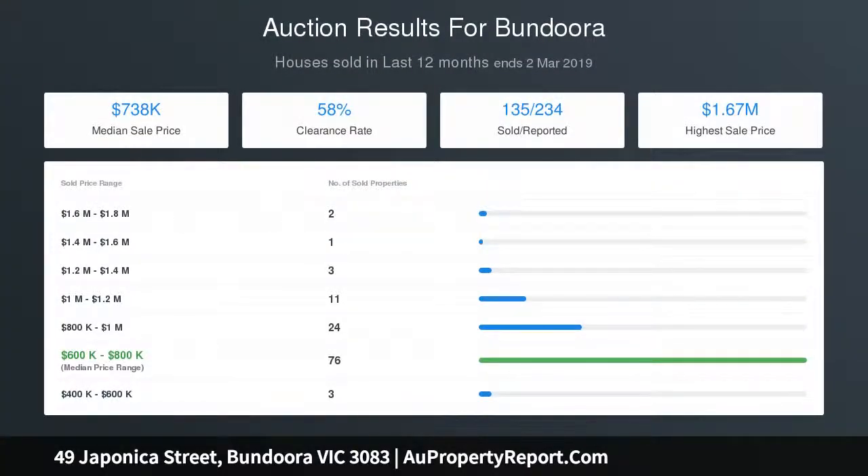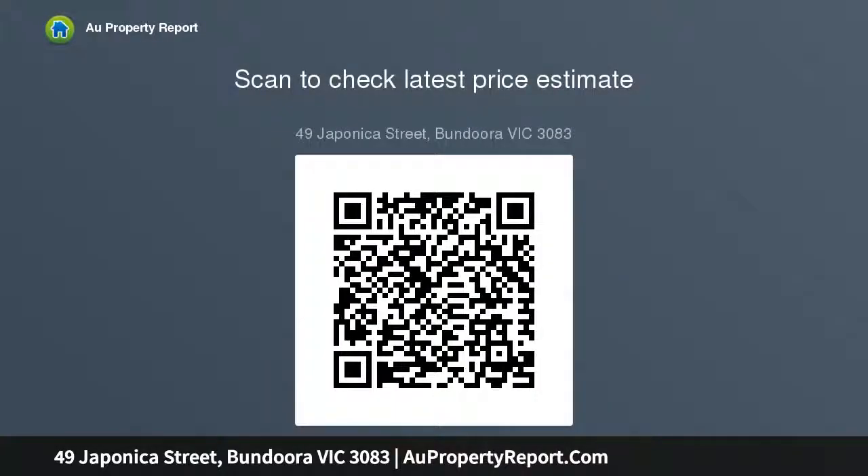A full-length side driveway with carport conveniently houses three cars off the street. Only moments to La Trobe and RMIT University, Bundoora Shopping and Uni Hill shopping precincts, Tram 86 and buses, plus effortless access to the Metropolitan Ring Road.